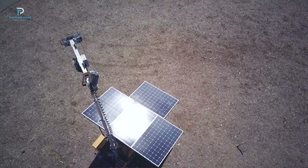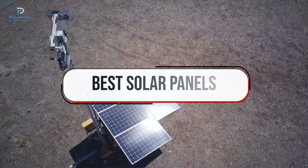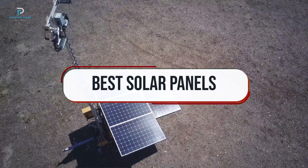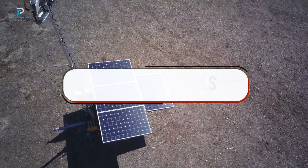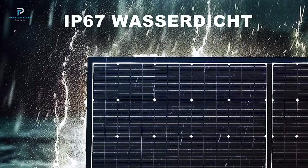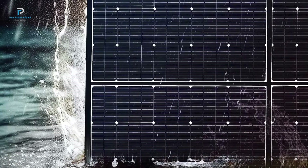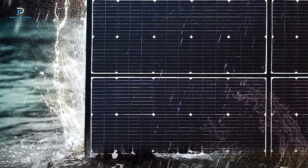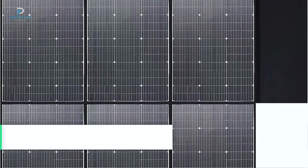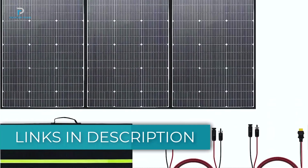Hi guys, welcome back to our channel. In today's video we're exploring the best solar panels to help you harness the power of the Sun for your energy needs. Whether you're looking for panels for your home, RV, or off-grid adventures, these options offer efficiency, durability, and sustainability. We'll review the top models, their standout features, and why they're great investments for a greener future. All product links are in the description below.